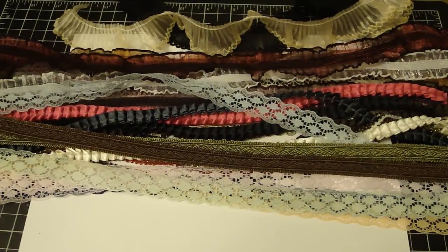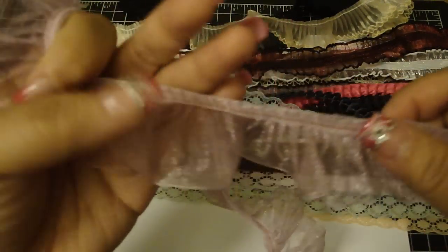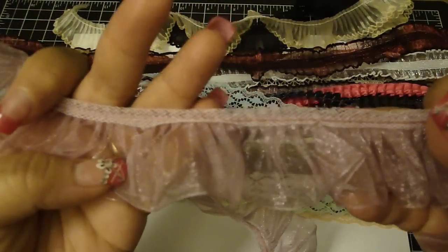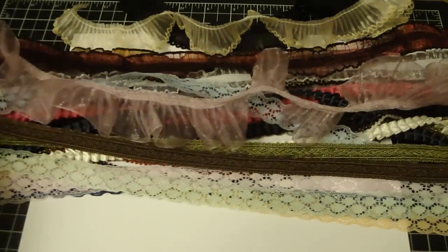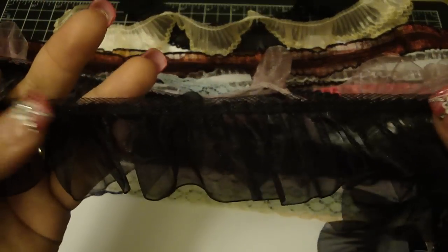I am in love with this trim — it's a really pretty ruffle trim. Look at that, isn't that gorgeous? It's a really nice purple. She also has it in black, and I love it in the black too.